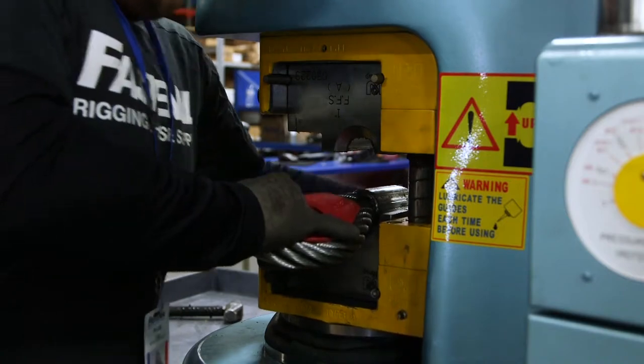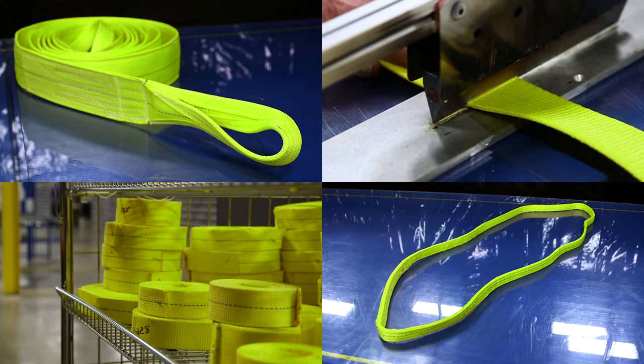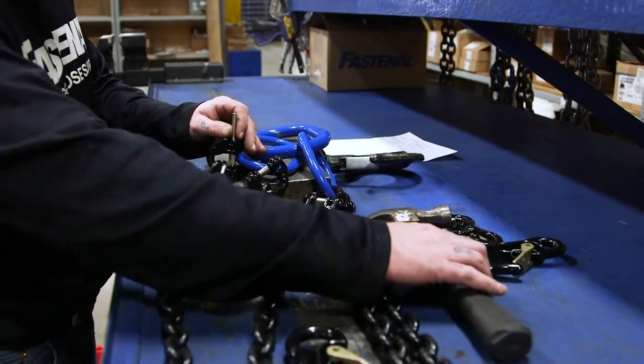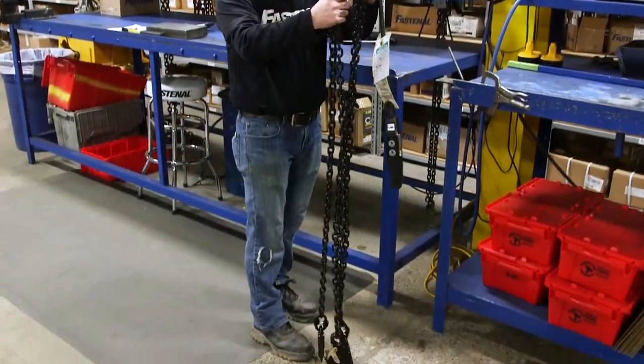Wire rope slings can be configured as I&I, with or without thimbles. Synthetic slings are available in I&I or endless configurations, and all slings can be configured as bridle assemblies using a master link with multiple legs and various additional rigging attachments, such as lifting hooks.